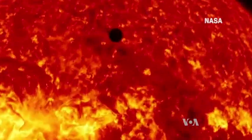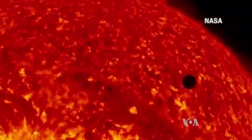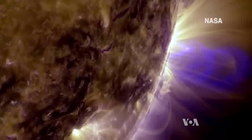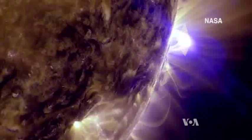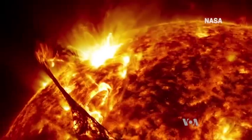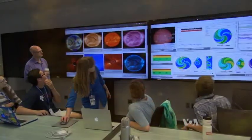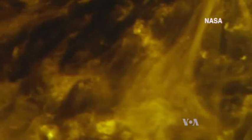NASA's Solar Dynamics Observatory spacecraft is actually viewing the Sun in extreme ultraviolet light. It takes one image every 12 seconds in very high resolution. Scientists use it for studying the Sun, but the producers realized it also has artistic quality.